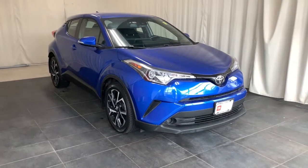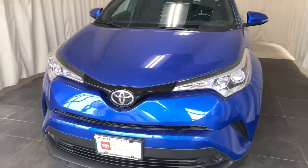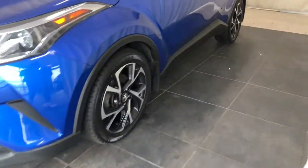This could be the car for you. The 2018 Toyota C-HR. This vehicle is an outstanding buy with fewer than 80,000 miles on the odometer.